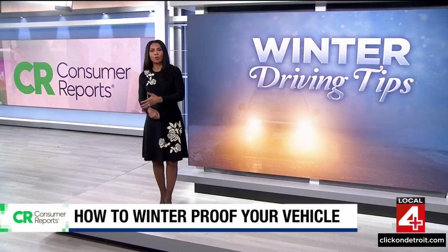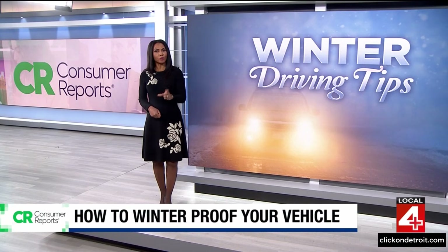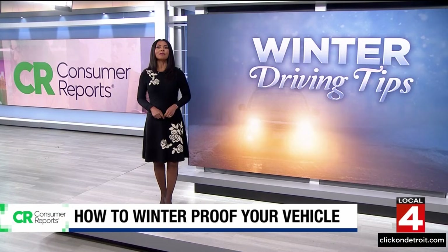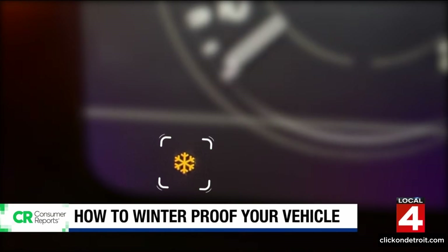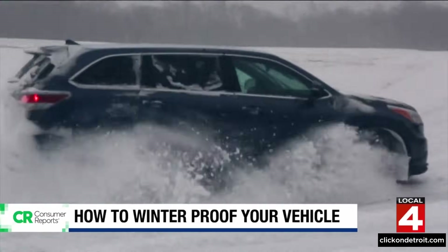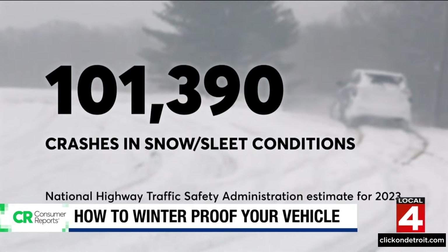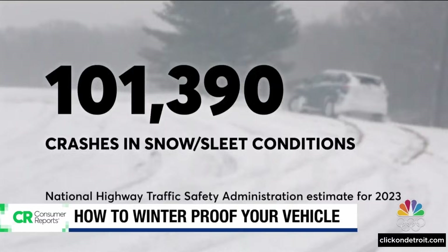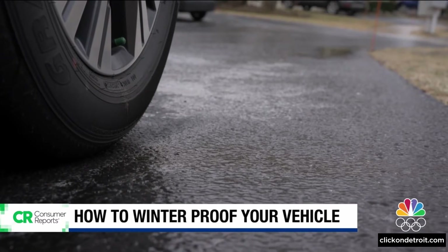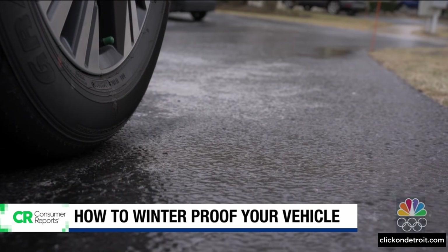Dead batteries, slick roads, accidents, breakdowns — winter weather can be dangerous for drivers. And Consumer Reports explains how to winterproof your car, plus a cold weather concern affecting electric vehicles. As temperatures drop, roads can quickly get slippery. In 2023, about 100,000 crashes involved sleet or snow conditions. And even if you don't see snow on the road, watch out — black ice can form when moisture freezes on the asphalt and is often invisible to motorists.